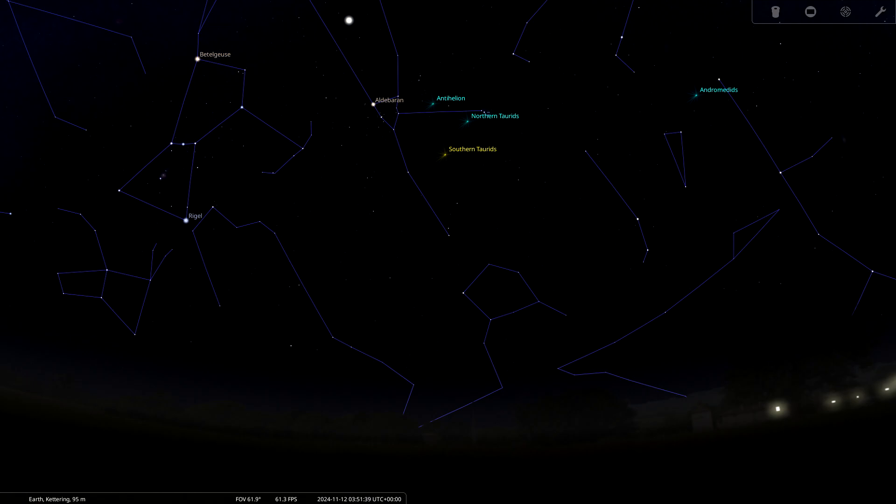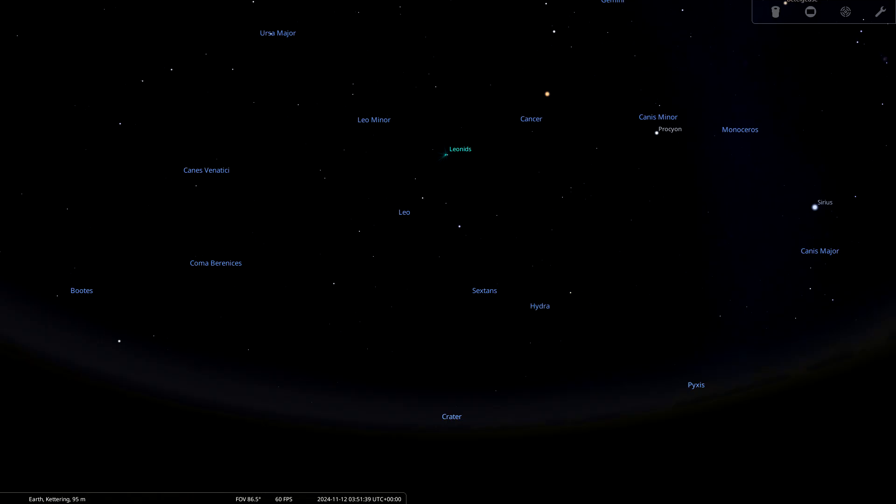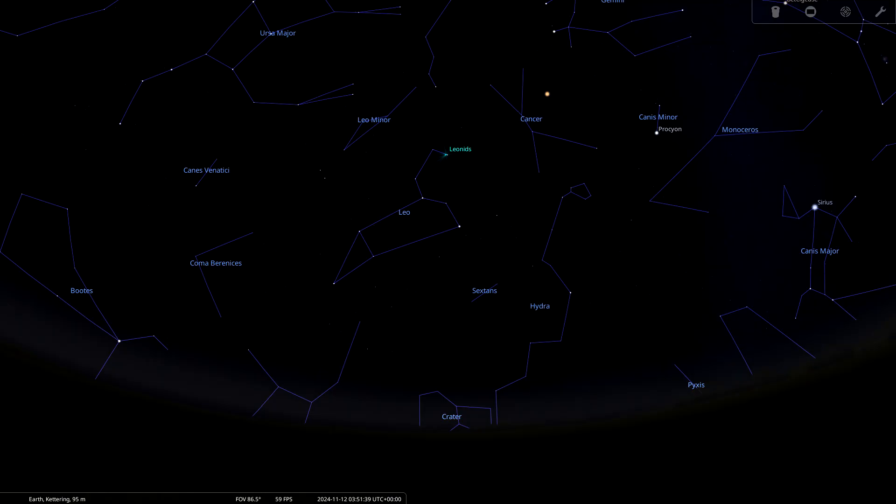The Southern Taurids are a low rate meteor shower anyway, and that moon is most likely going to wash a lot of them out, so set your expectations accordingly. The second meteor shower is the Leonids, which come from the radiant point in the constellation Leo. This shower runs from November 6th to the 30th and peaks on November 17th. At that point the moon is two days past full, so again feel free to try some long exposures but set your expectations accordingly — there's always next year.